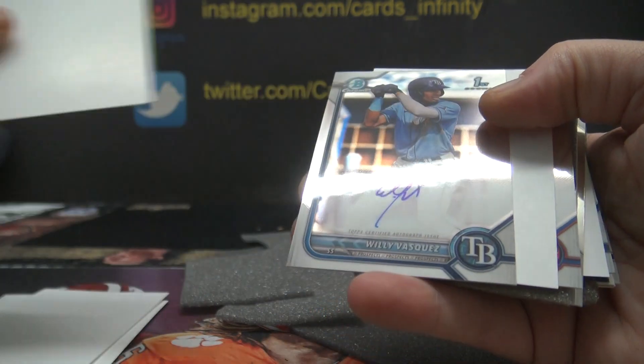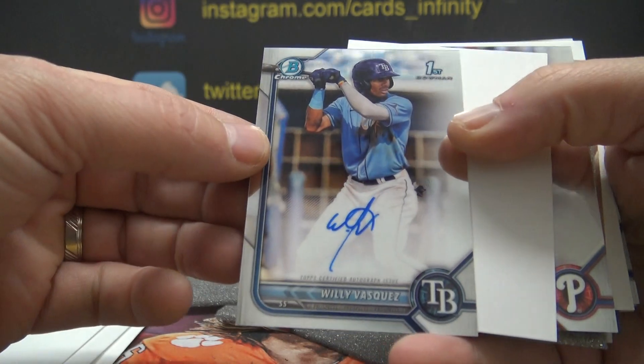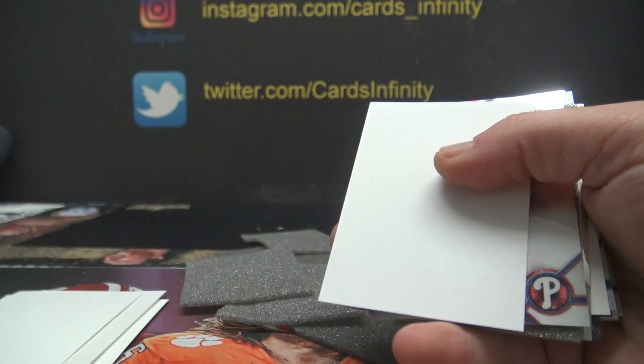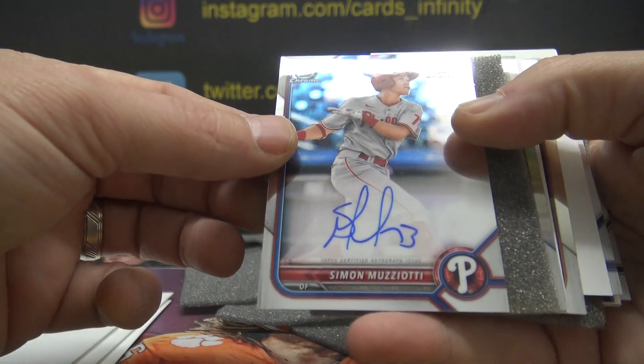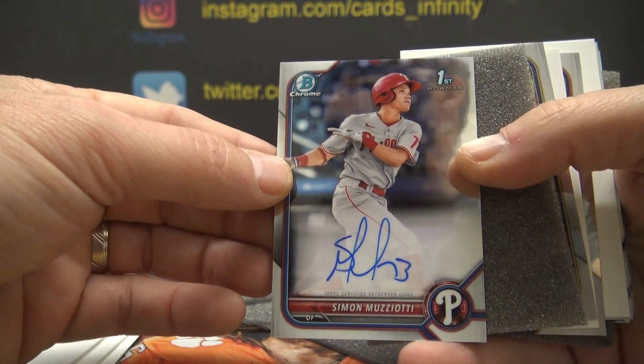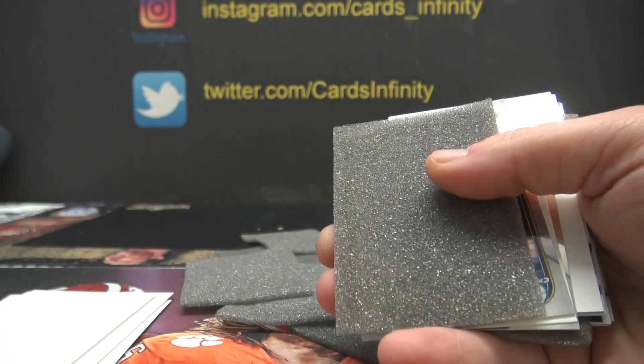You complain and get a hit — that's how the game works. Willie Vasquez for the Rays, not numbered. Simon Muzziati — Phillies are on board.